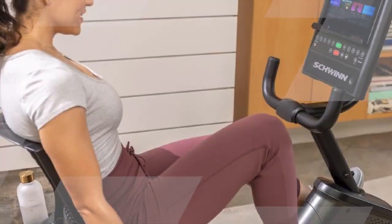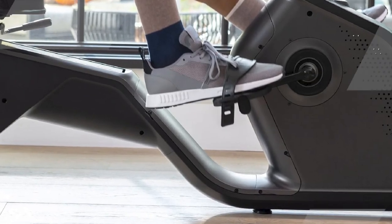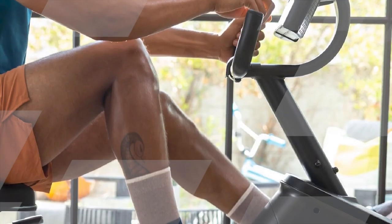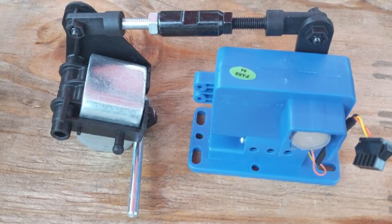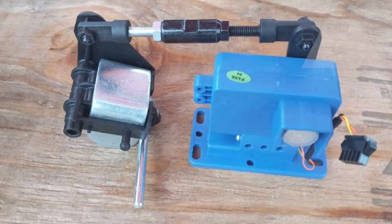The Schwinn 290 boasts a variety of features that enhance the workout experience. It offers 25 levels of magnetic resistance, allowing users to tailor their workouts to their desired intensity. Whether you're a beginner or an advanced fitness enthusiast, you can find the right level of challenge for your needs. The bike also includes a variety of preset workout programs, providing diversity and motivation in your fitness routine.